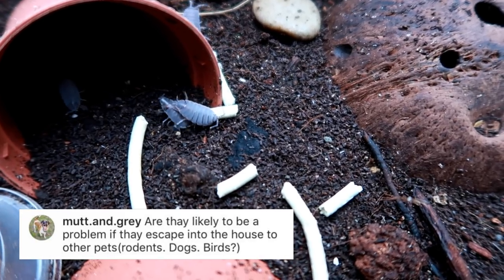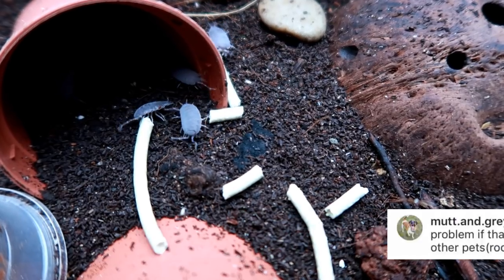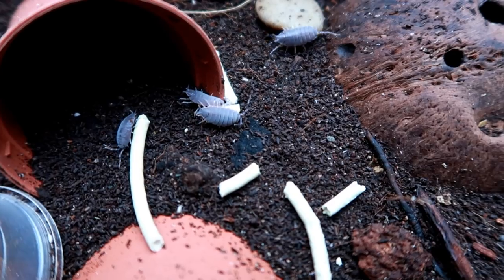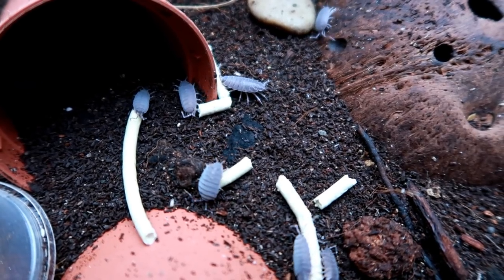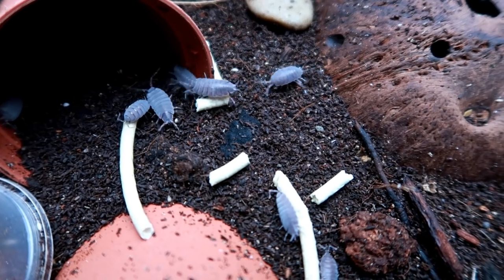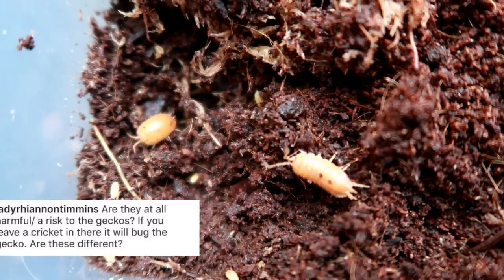Mutt and Grey asks: are they likely to be a problem if they escape into the house, to other pets? I don't think so, since most of these would naturally occur outside — your dog would most likely encounter things like this in a field. However, most of these creatures like high humidity, so if they escape they probably won't last very long outside of the tank unless your house is particularly damp.